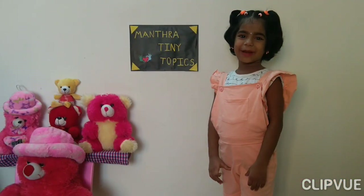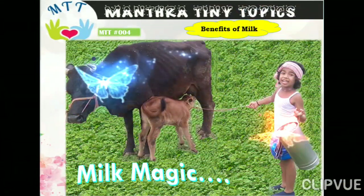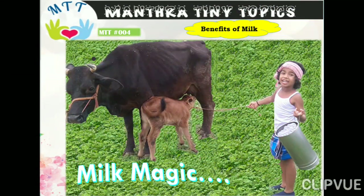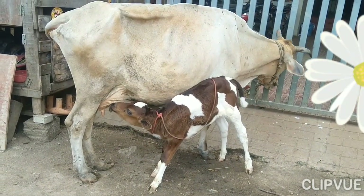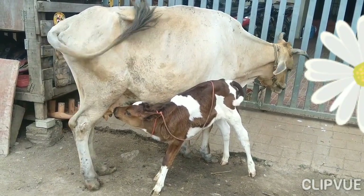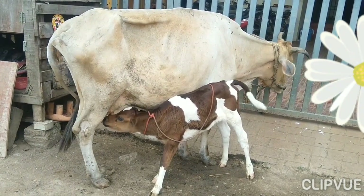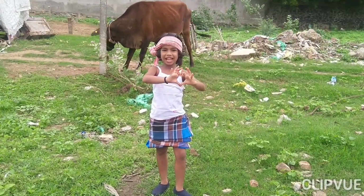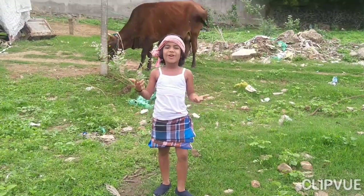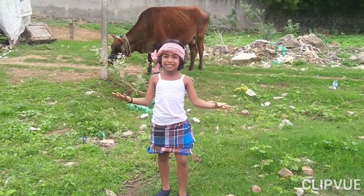Hi everyone, welcome to Mantra Tiny Topics. In today's video, we are going to see another interesting topic. It's about milk.